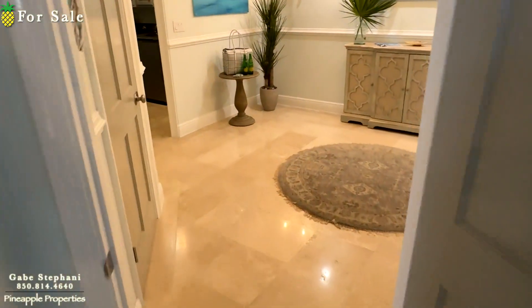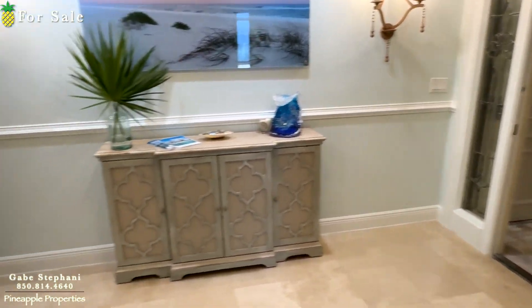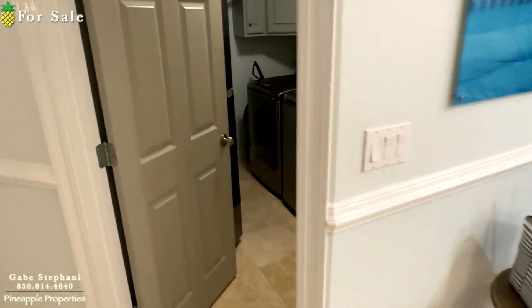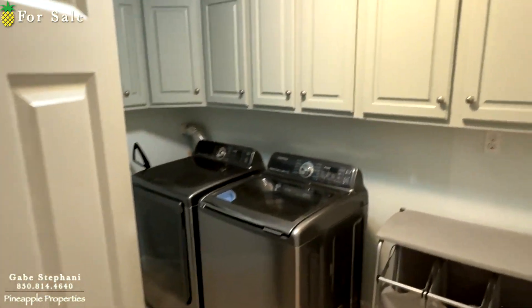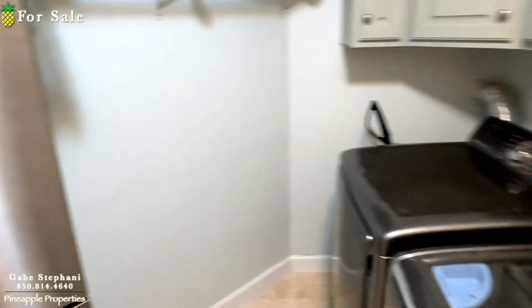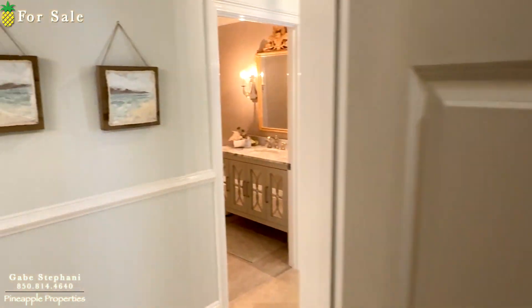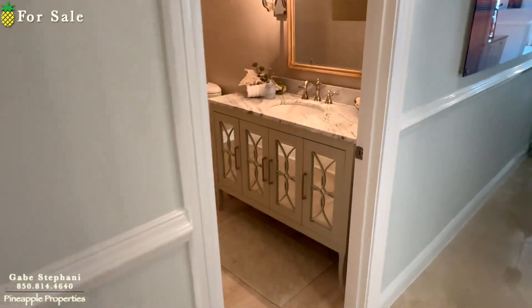So that's bedroom number one, just off the entry area. Also off the entry area is the laundry room, with an extra fridge and some built-in cabinetry as well. There's a half bath here in the hallway.